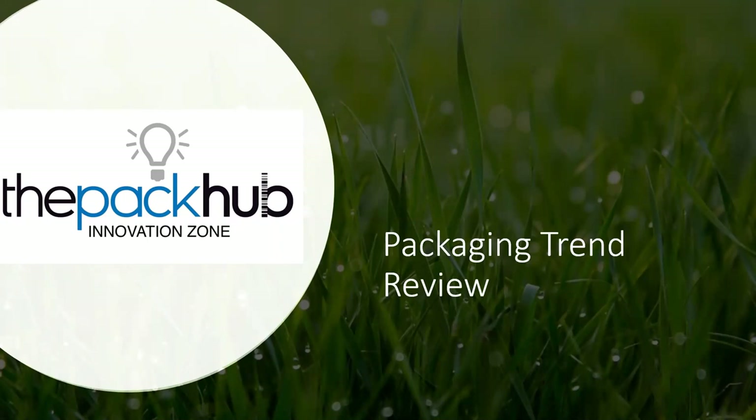Before we start looking at some of the latest innovations, I think it's important to reflect on what the sustainable packaging trends are. I make apologies for anyone that has viewed our recent webinars — the trends do not change overnight, so these are very consistent with previous broadcasts. You may have heard this before.